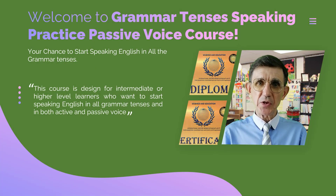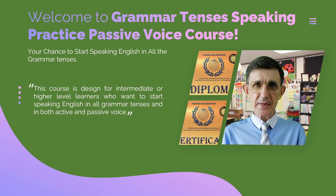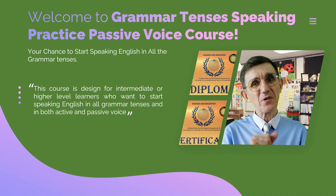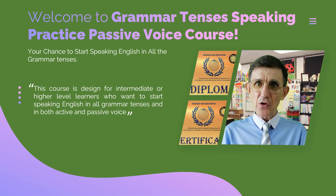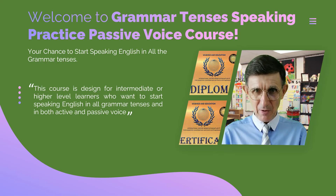Watch this video until the end to discover a unique and very effective speaking training course that will deepen your understanding of grammar tenses and boost your confidence in speaking English in both active and passive voice. This is not just another English course. It is a revolutionary system for intermediate and advanced learners who want to master English basics and speak confidently in all grammar tenses. Imagine effortlessly conversing in English, impressing friends, colleagues, and even native speakers with your perfect grammar and fluency. With my innovative teaching methods, this dream can become your reality.